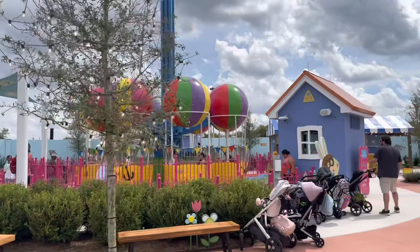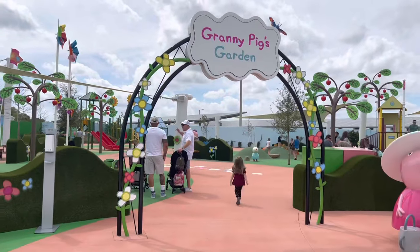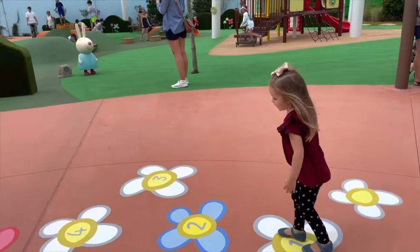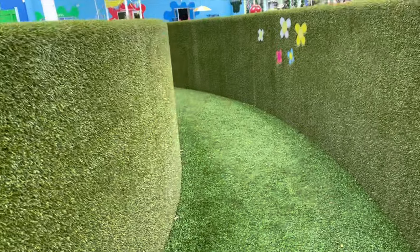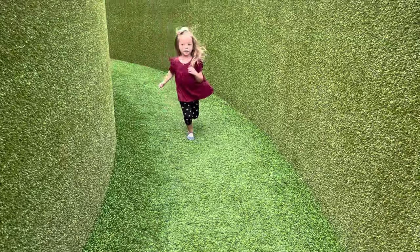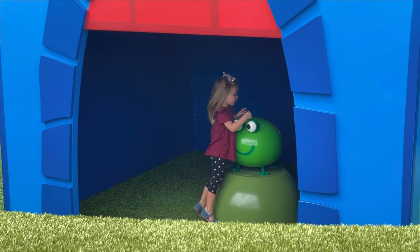Peppa Pig theme park is designed especially for preschoolers. There are numerous free play spaces like Granny Pig's Garden. Vivian's going to check out the playground. Inside of Granny Pig's Garden you'll find a giant maze and some playgrounds.